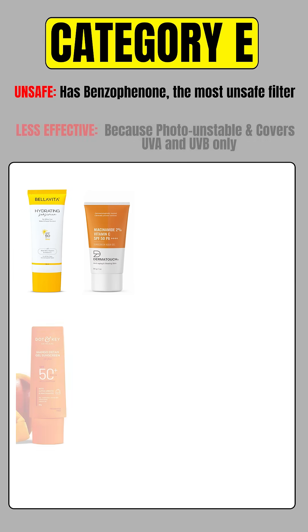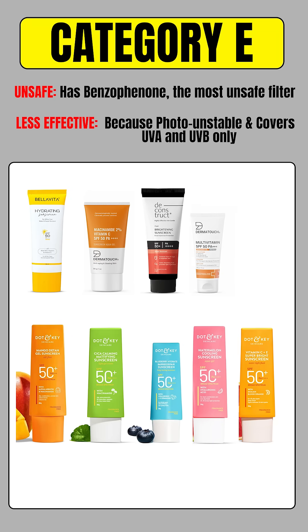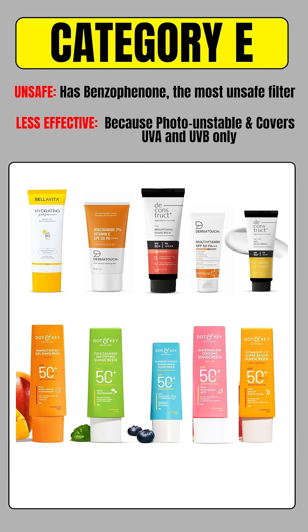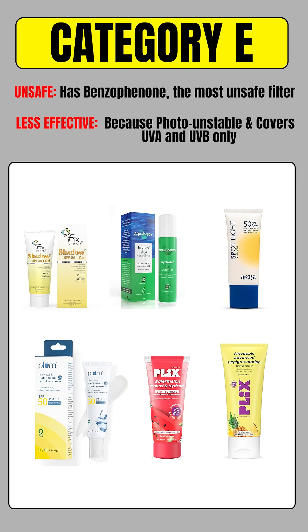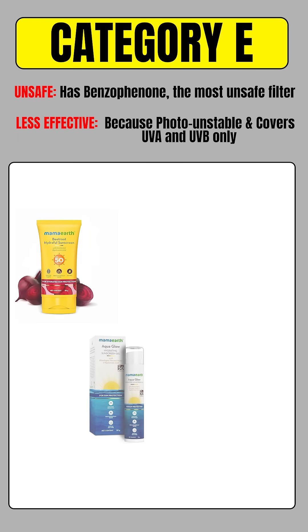Let's begin with Category E, the most unsafe sunscreen category. These sunscreens contain benzophenone or oxybenzone. Scientific studies have clearly shown that this filter gets absorbed into the bloodstream and has hormone-disrupting potential. From an efficacy perspective, these are old-generation chemical filters. They are photo-instable, meaning they degrade with time, and they provide protection only against UVA and UVB, with no coverage for blue light or visible light. Unfortunately, many popular and widely used brands still use this outdated and unsafe filter.